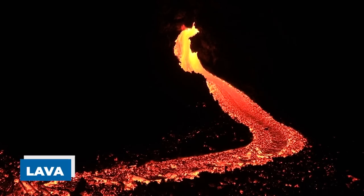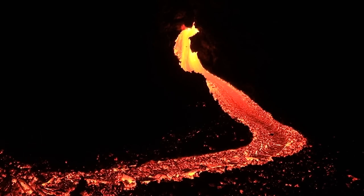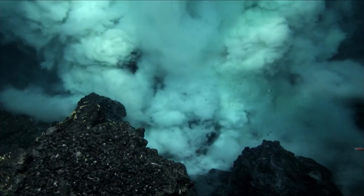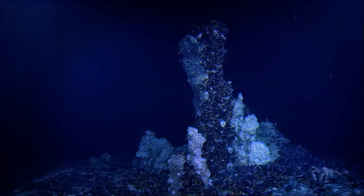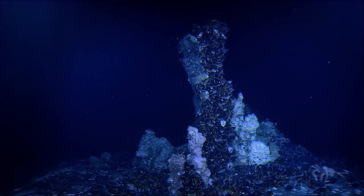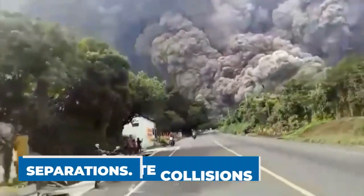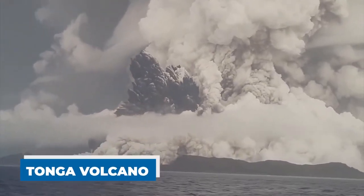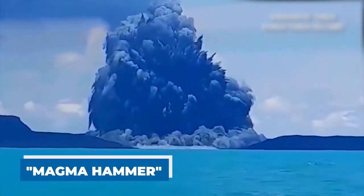Lava, which originates from molten material deep within the Earth's mantle, emerges through these fissures during an eruption. The process of creating an underwater volcano differs little from creating one on land. Submarine volcanoes form when magma from the mantle layer seeps through fissures on the ocean floor. Volcanoes can also be formed as a result of tectonic plate collisions or separations. Scientists have compared the January eruption of the Tonga volcano, which was so spectacular, to the blow of a gigantic magma hammer on the volcano's underside.